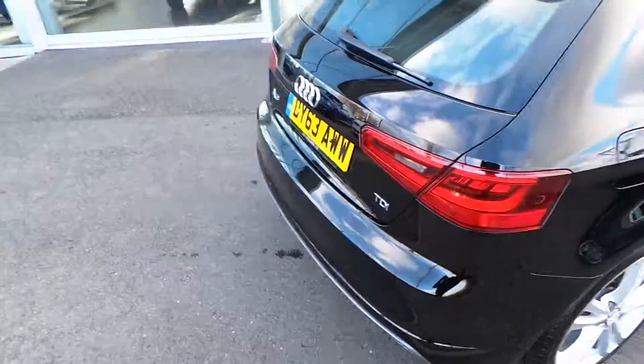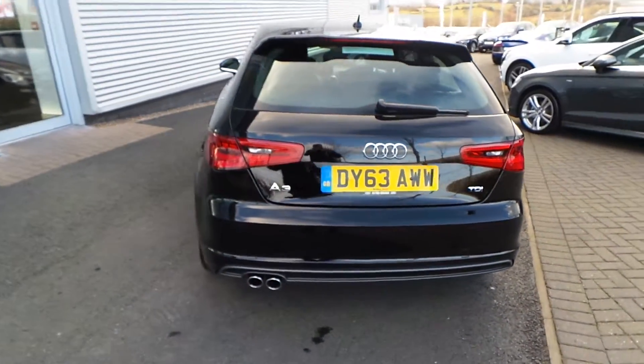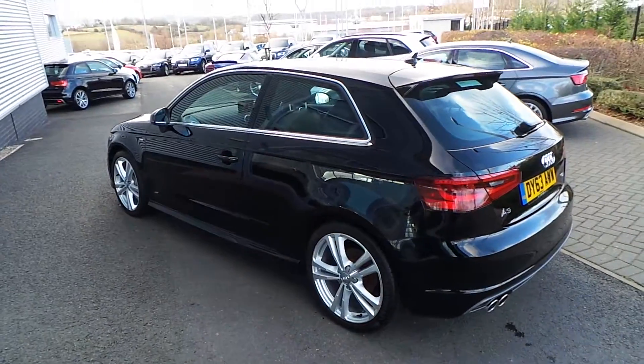If we move towards the back of the car, you can see it's got a twin exhaust at the back which sets the car off quite nicely from behind. And again the car is in great condition all around.